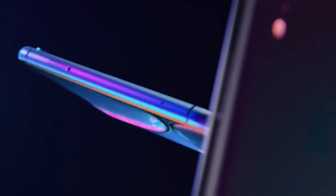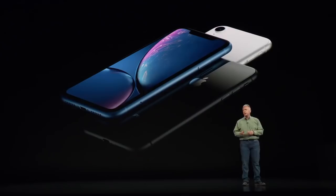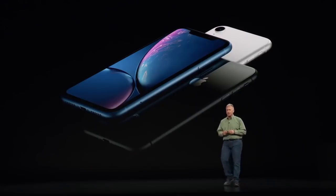With the iPhone XR being Apple's first budget-friendly-ish phone in years, being released in only a couple of days, I thought it would be interesting to go through all of the specs and tell you what you need to know about the new iPhone XR.